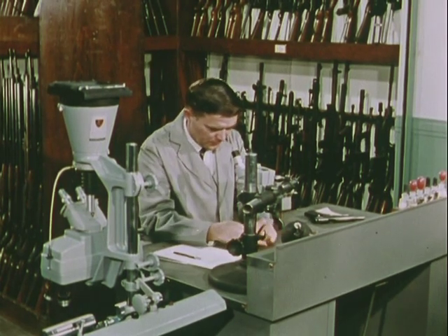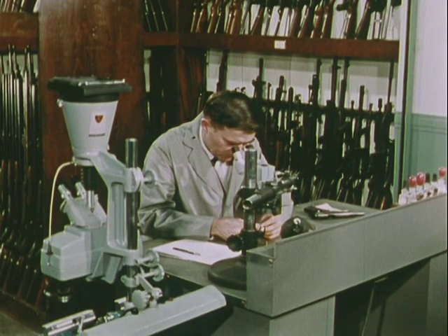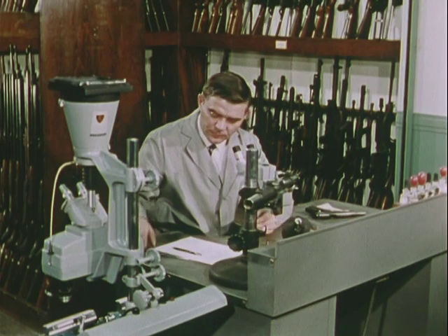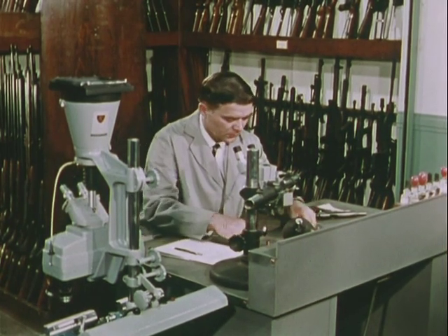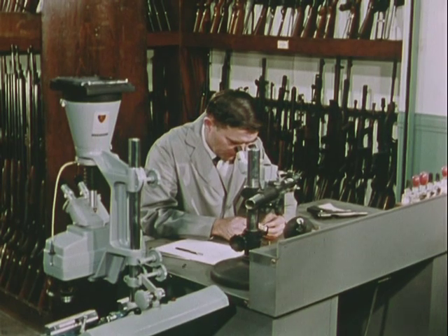He examines the markings under a microscope. The test cartridge cases show the impression of the firing pin and perhaps other marks made by the breech face, extractor, or ejector. The bullets are marked in a unique way by the gun barrel through which they have passed.